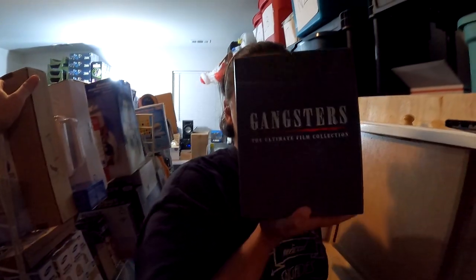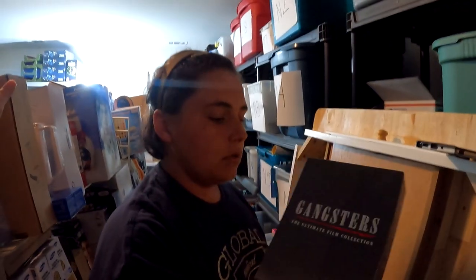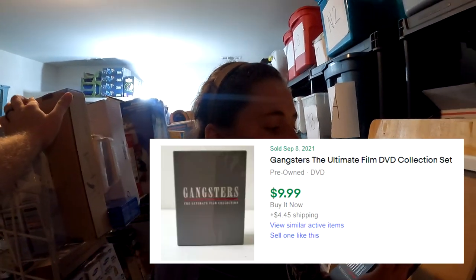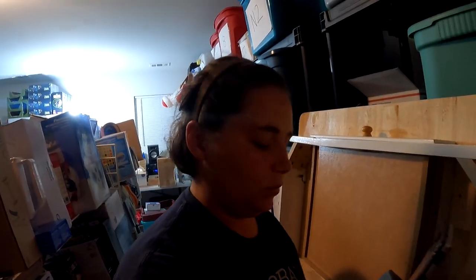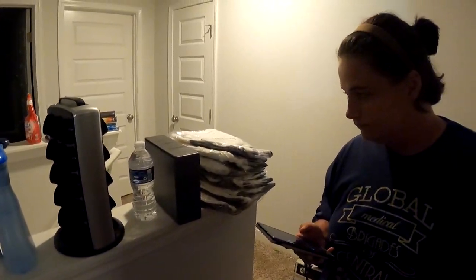Here we go — got this at a garage sale. It's a Gangster's Ultimate Film Collection, got it for about a dollar. We sold it for $9.99 plus shipping. The person who bought it is actually a viewer — hi Jamie! She says she's a huge fan of the channel. Jamie, we love you too. We actually picked that up recently for a dollar and sold it to you for ten, so thank you so much for supporting our YouTube and our online reselling business.